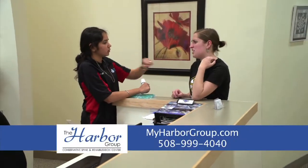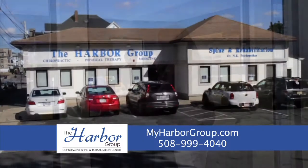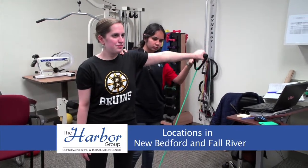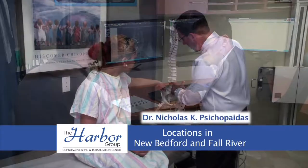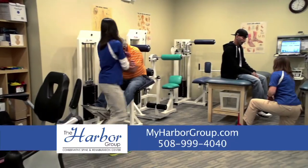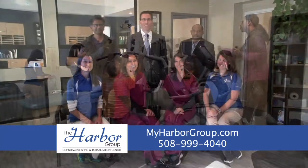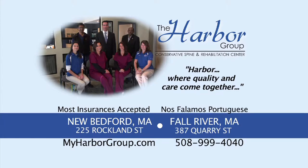Are you among the thousands in the New Bedford and Fall River area suffering with headaches, neck pain, or back pain? You can feel better. At the Harbor Group, Dr. Psychopatis and his team provide expert physical, orthopedic, and neurological assessments using digital x-rays, all on site, with a true one-on-one doctor-patient relationship. The Harbor Group delivers chiropractic, physical therapy, and medicine. Let our team help you get better — call us today.